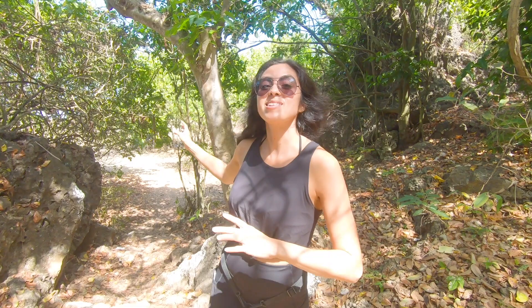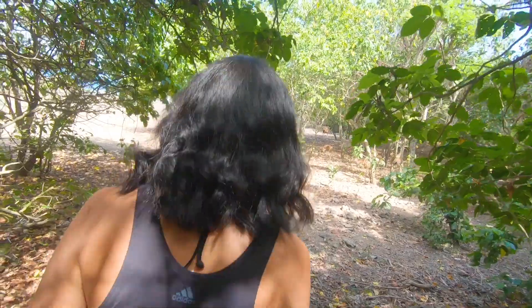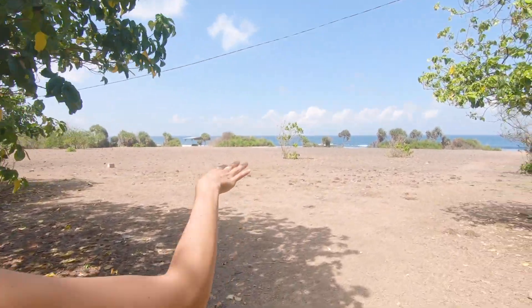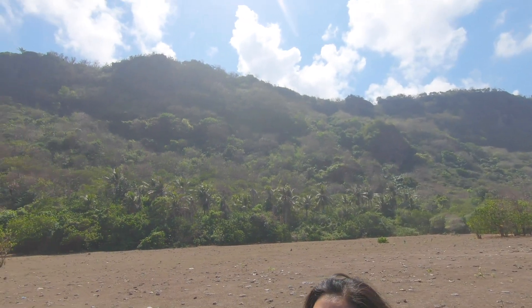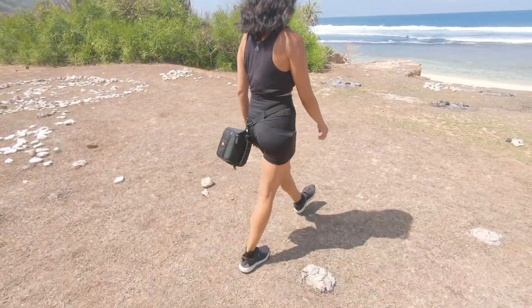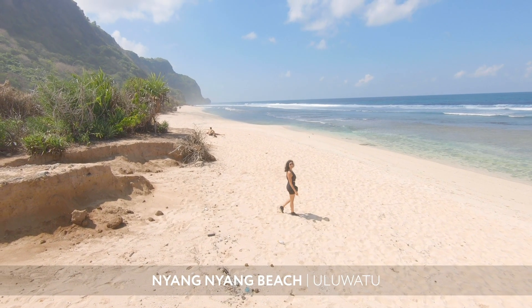We're almost down — I kind of almost fell, embarrassing! We are down at the beach — we made it! Look at the mountains; that's the mountain we just trekked down. Now it's time to show you the beach!